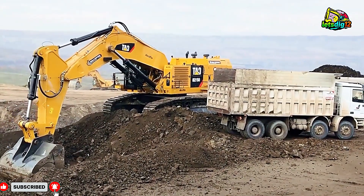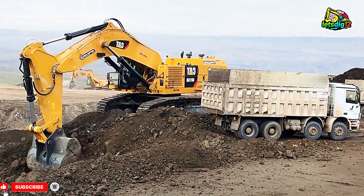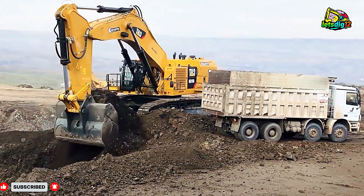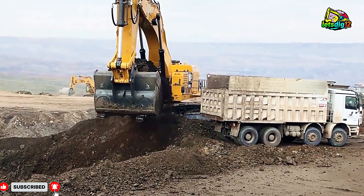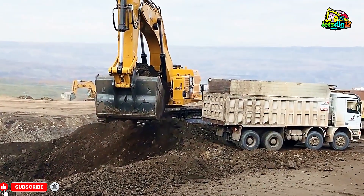This is Huavan TV, bringing you closer to the power of the Earth. Like, share, and subscribe for more massive Earthmovers in action. Because here, power meets purpose.